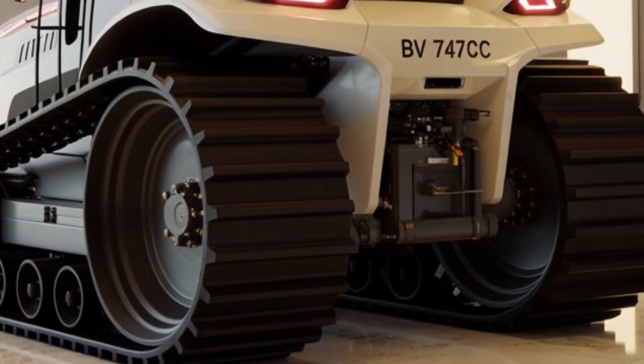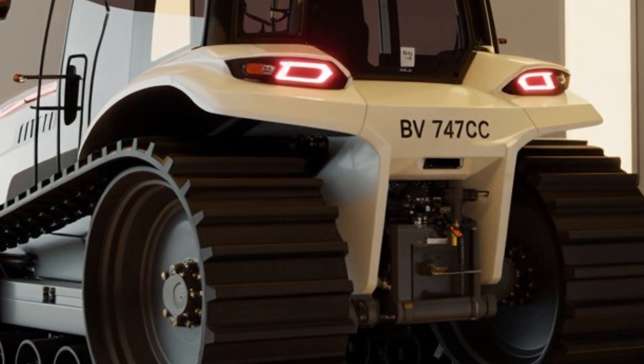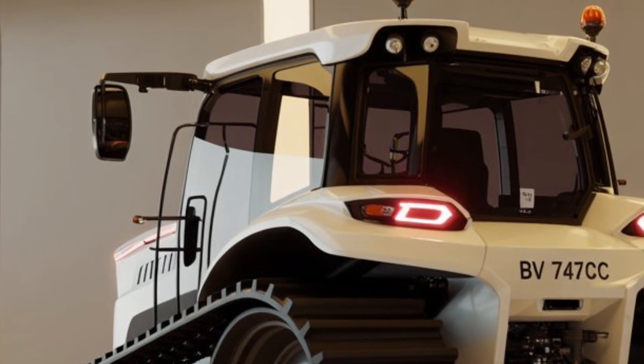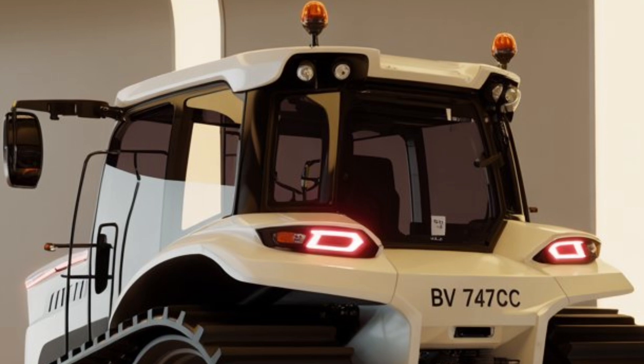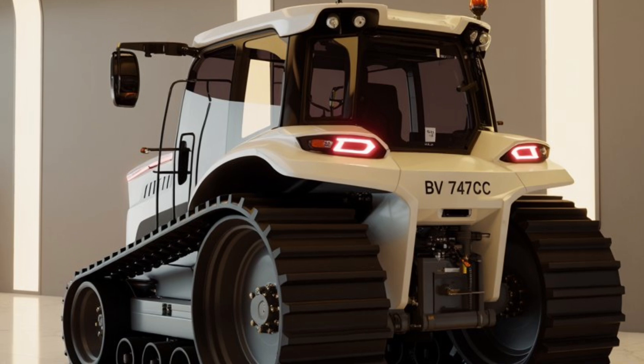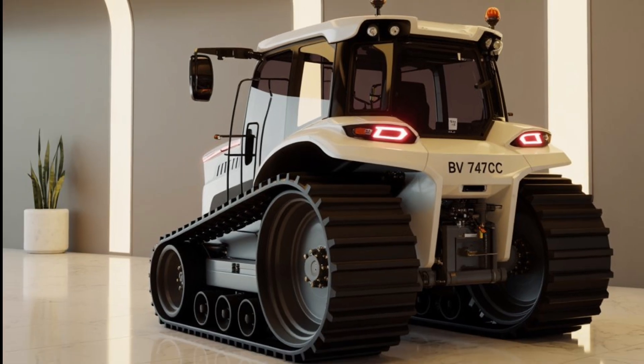There's even a track-only package that shaves off 400 pounds, adds a fixed carbon wing, a stripped-down interior, and race slicks for the full unchained experience. And yes, it's street legal in limited regions — Big Bug has...